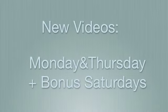Thank you so much for watching. Don't forget I upload new videos every Monday and Thursday, and bonus Saturdays. Don't forget to rate, comment below, and subscribe up top — I'll see y'all later.